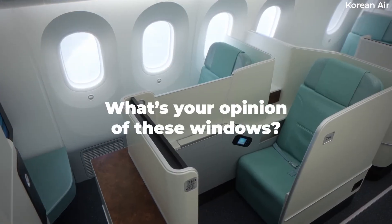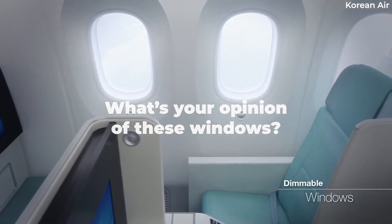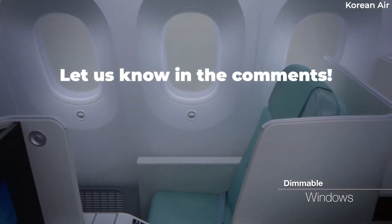What is your experience with the Dreamliner's windows? Do you like them, or do you prefer the conventional plastic shade? Let us know your thoughts in the comments.